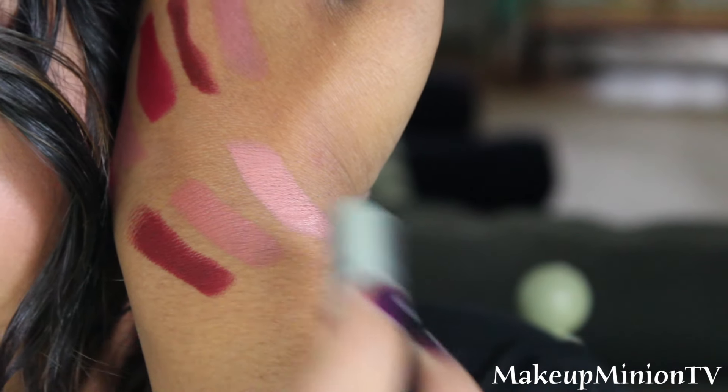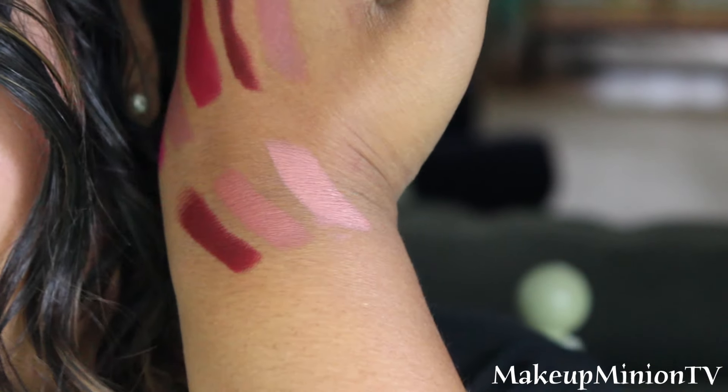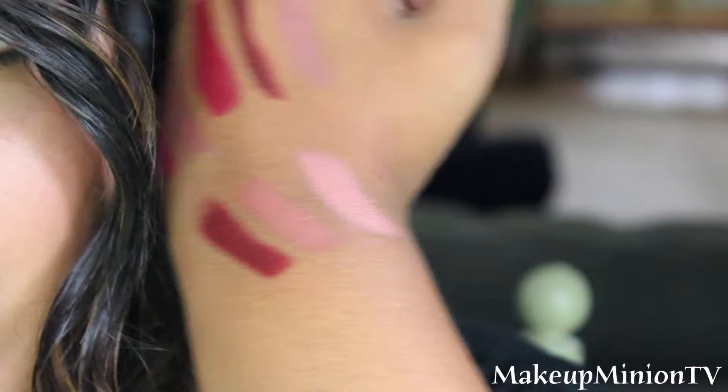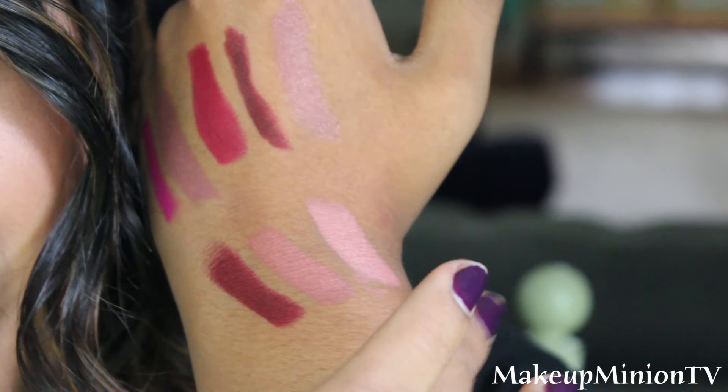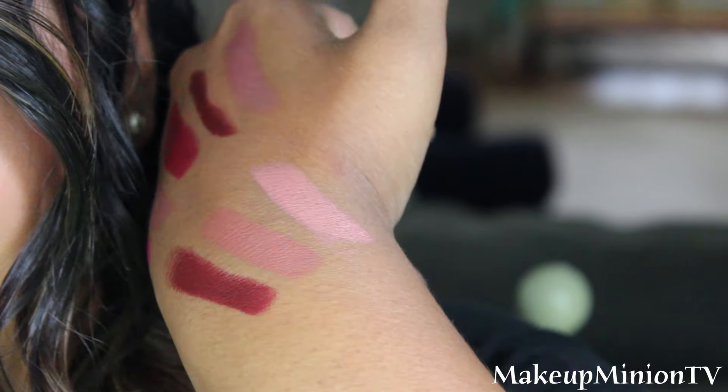Next one is called Kind of Sexy. It's also a matte one and it's more on the neutral shade side. It's a bit lighter than the one I just previously showed you. As you can see it's very very light on my skin tone. It's a perfect neutral shade for somebody who's my shade or fairer. It's like a 'your lips but better' kind of shade. It's so pretty.